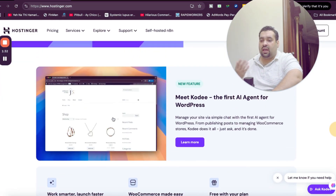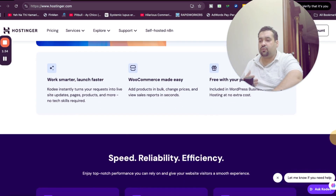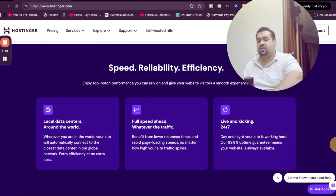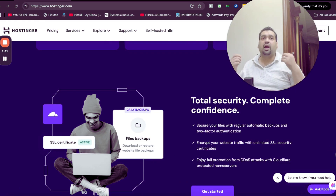This is the Hostinger AI agent Kodi. If you scroll below, Hostinger also has local data centers all around the world, fast speed, 24/7 support, and the security features are just mind-blowing — you're getting automatic backups, unlimited SSL security certificates, cloud-protected name servers, and malware protection.